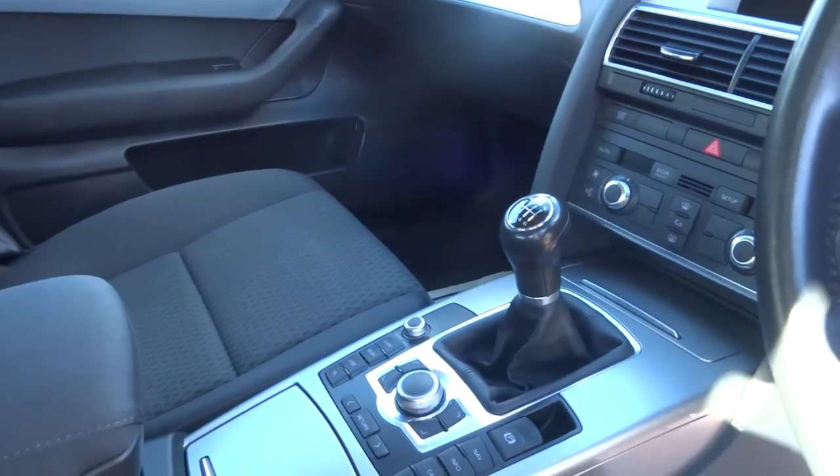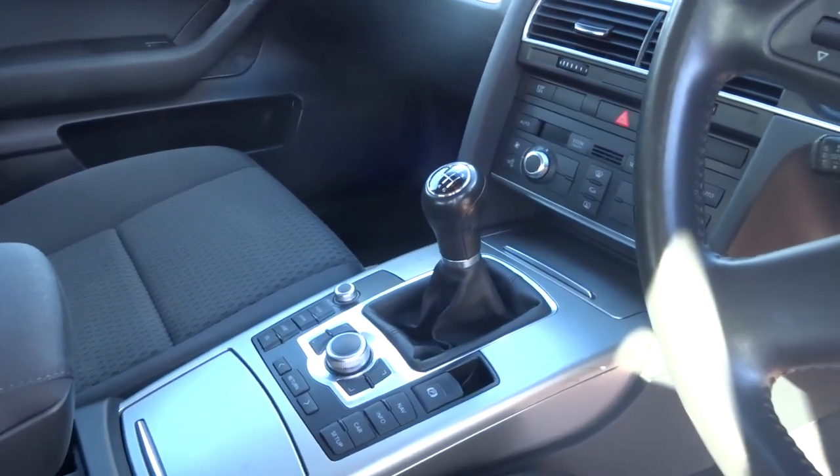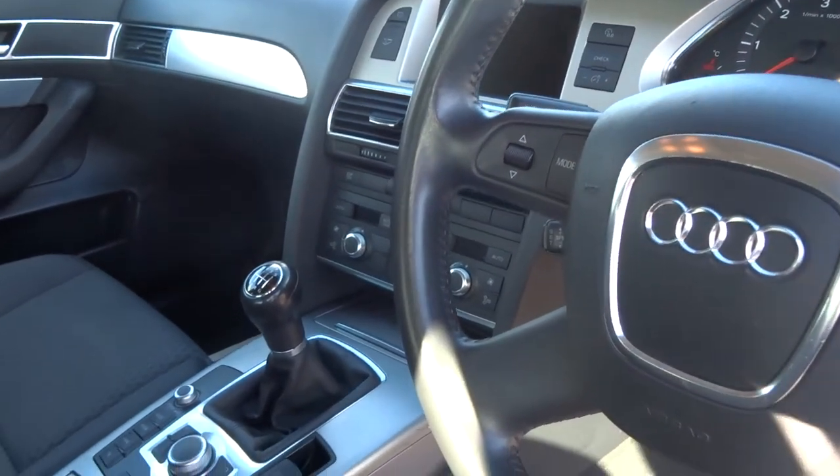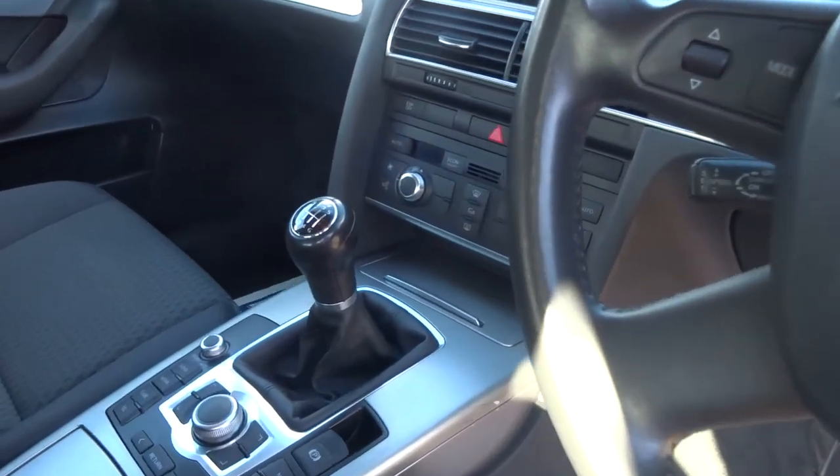It's also fitted with the Audi MMI entertainment system, which gives you Bluetooth. You can also put an SD card in the car and load all your music onto the hard drive.